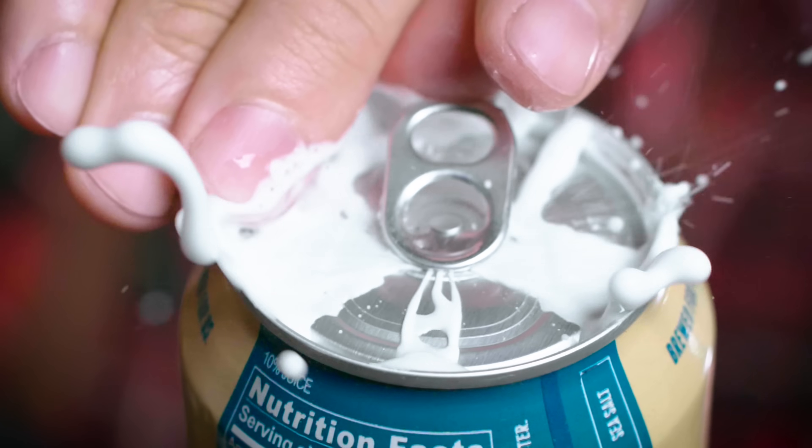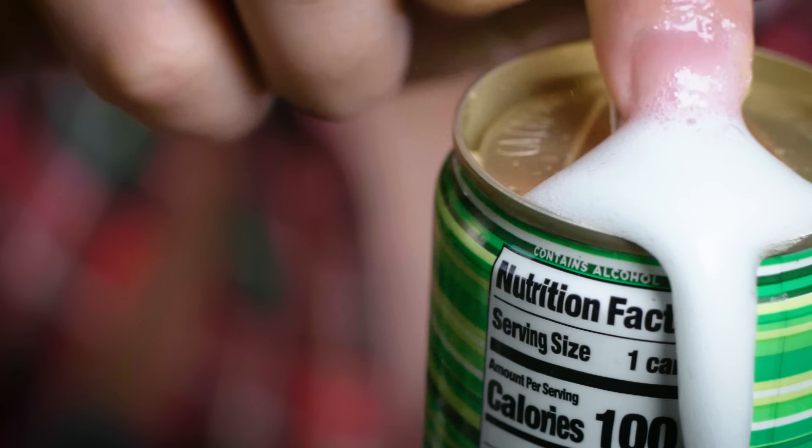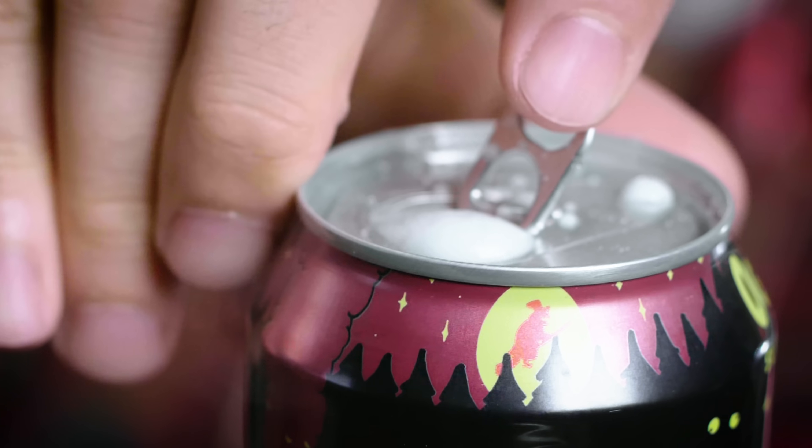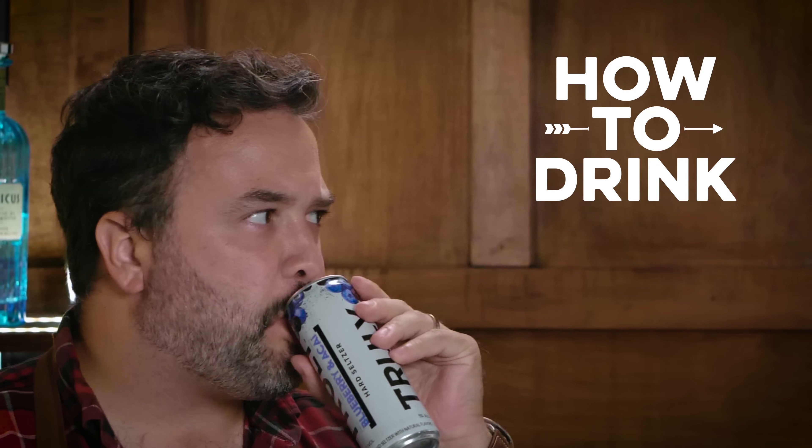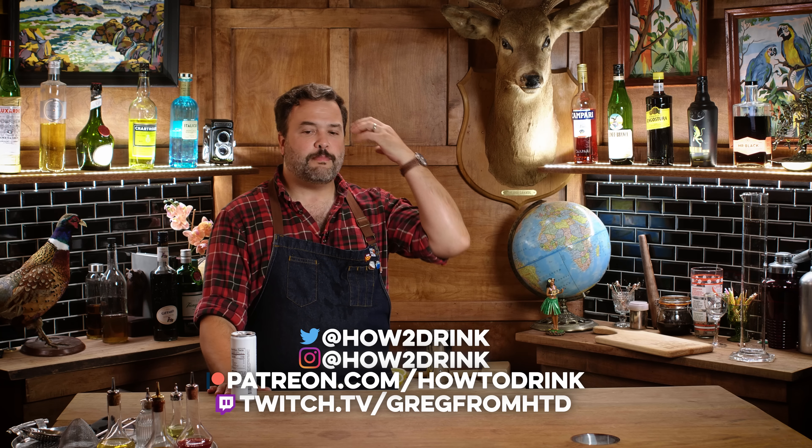Today on How to Drink, I'm tasting hard seltzers — I'm gonna need a towel. I'm going to subject myself to the mind-numbing, grueling task of running through every hard seltzer I could get my hands on to find out which ones are good, which ones are okay, and which ones you absolutely should not buy.